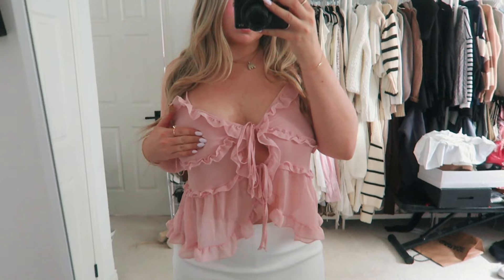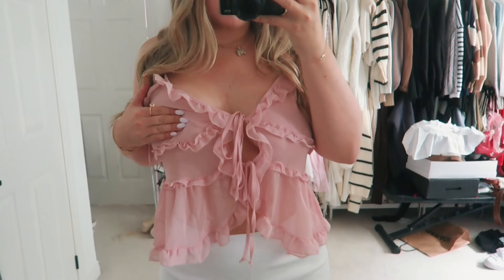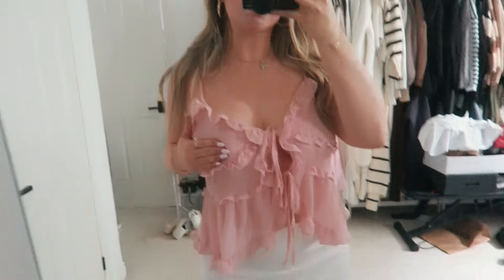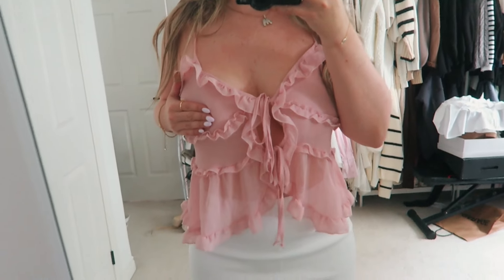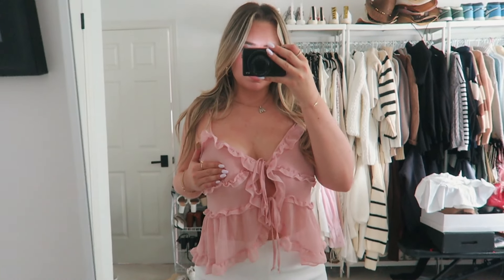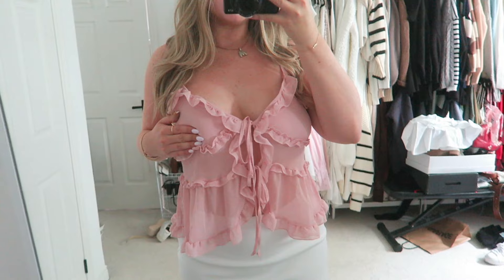The next thing I got was this really cute little pink top. It's just a flowy ruffled top. I did wish I got a size down — I got a large because with this material it doesn't stretch and my chest never fits in these types of tops, so I sized up. But I think I could have gotten the medium. I love this pink color and the flowy detail, it's a really cute top.